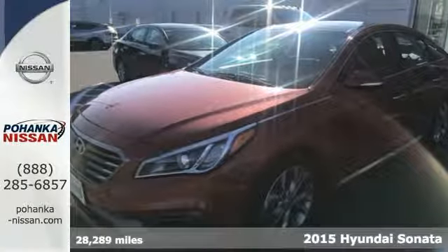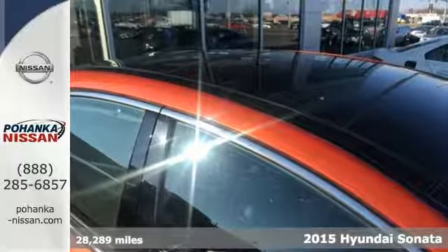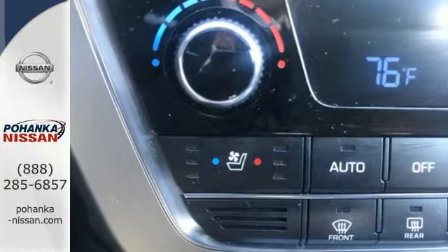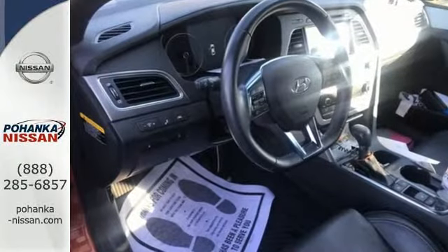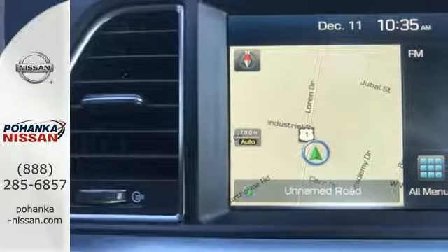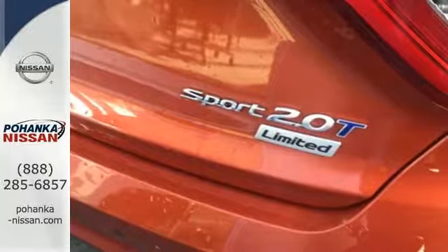Here's a 2015 Hyundai Sonata. This Sonata has a massive amount of passenger and total interior room. Slip into its spacious cabin and enjoy features like keyless entry, a multi-function steering wheel, and Bluetooth hands-free phone system. It is also equipped with LED daytime running lights, stability and traction control, and multiple airbags.